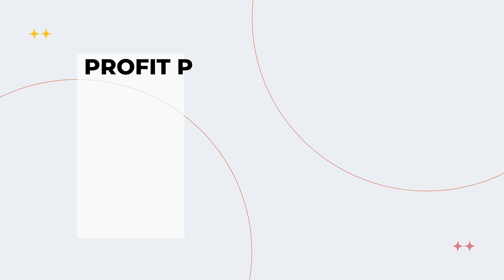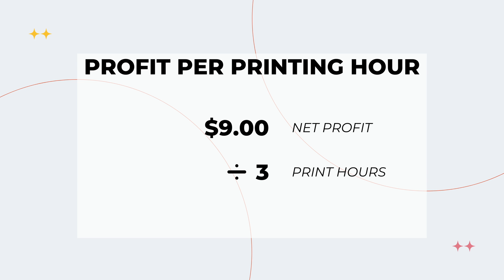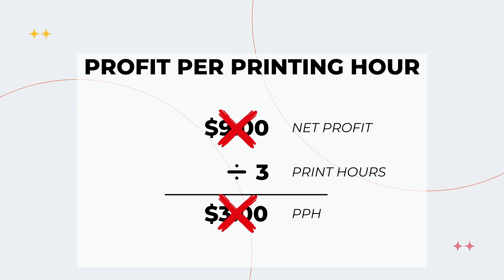The key here is to find products with high profit margins. A benchmark used in the industry is called profit per printing hour — essentially how much net income you make for every hour that printer is running based on the product it's printing. The industry norm is around $3 an hour, though some of my best products are at $9 an hour, which means for every hour my printer is printing that product, I am netting $9. Obviously the bigger the number, the more income you're going to make, and the fewer printers you need.